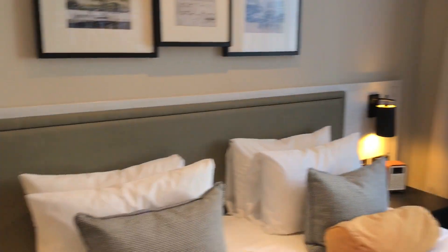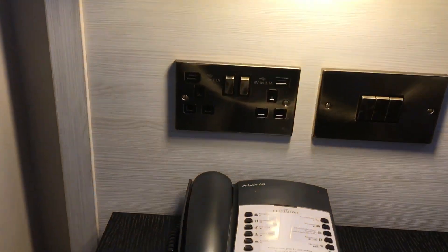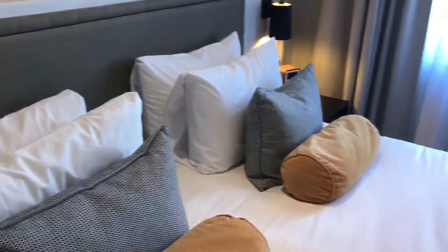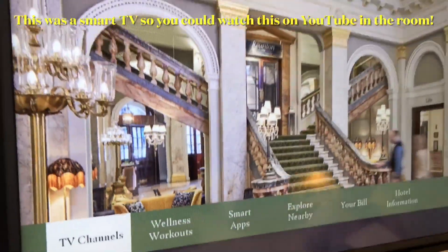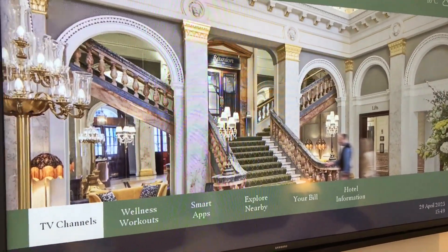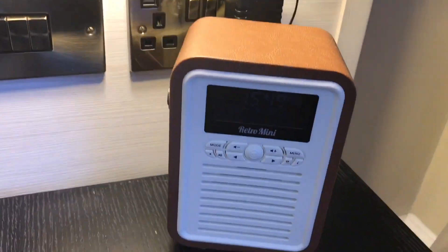By the bed there are USB ports, which is good, and very plump pillows. There's a nice big television with channels, hotel information, and a nice little digital radio — very pleasant.